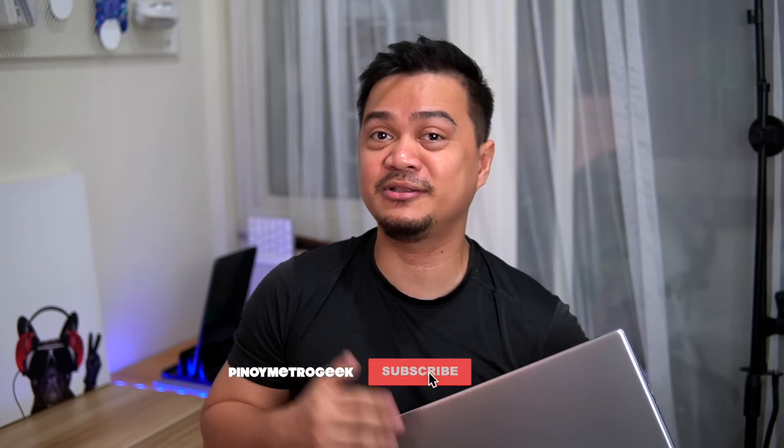Before we get into the list of features, I'd like to thank all you Geeks for being with us since the start. If you're new to the channel, please give us some love by smashing that subscribe button or hitting the thumbs up for this video. So without further ado, let's dive in.